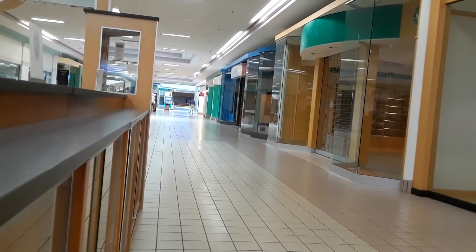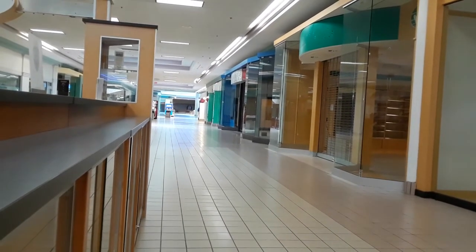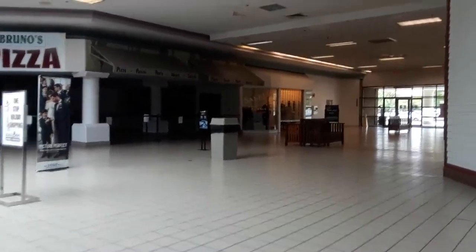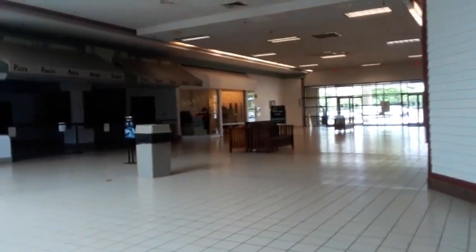It's June 2019 and I find myself again in Phillipsburg Mall. This mall is very local to me, so I can easily get here and keep track of its progress — or lack of progress.